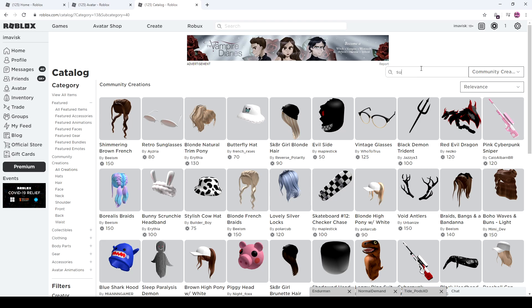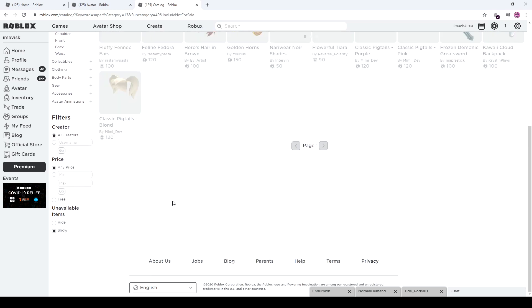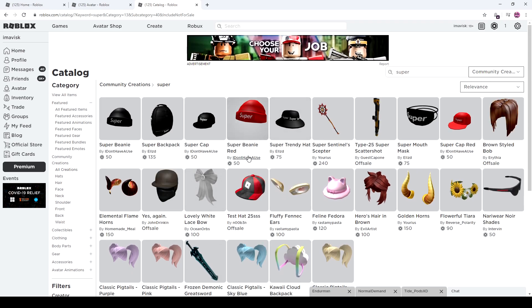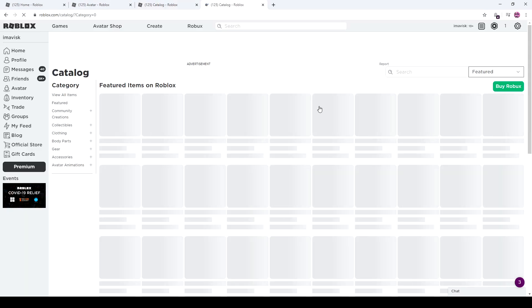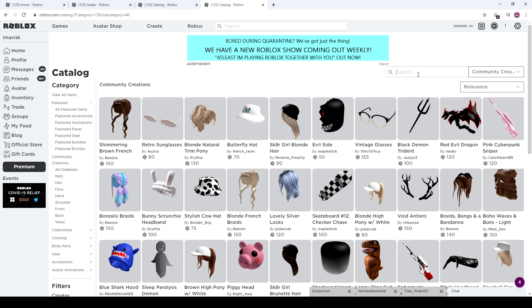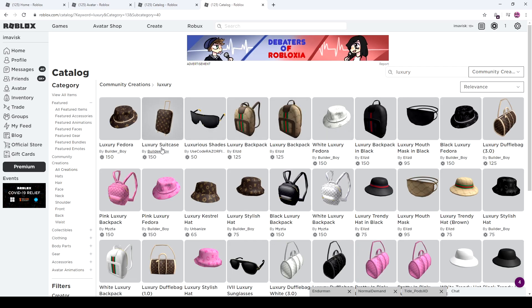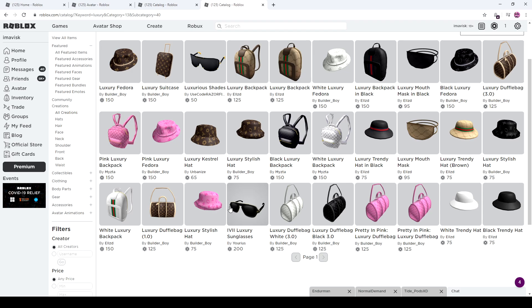Recently we've received the Super trend on the UGC catalog, and at this point we can kind of call it a trend, because there are two UGC creators in particular that make these items. We have LZD, who I'm pretty sure is one of the main creators making these Hypebeast items overall. We also have a few other ones — the Luxury Fedoras that recently caused some issues were made by a completely different creator. Searching for Luxury, we have LZD right here, Builder Boy, and a few other ones as well.